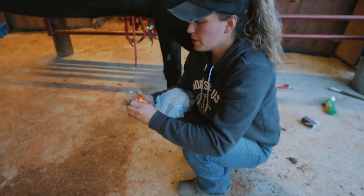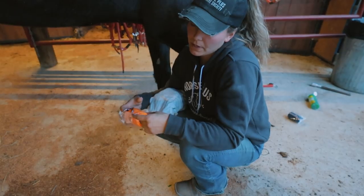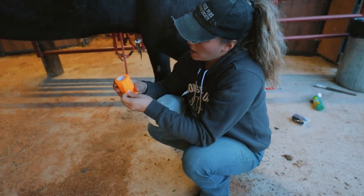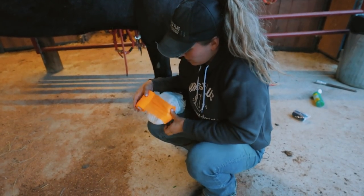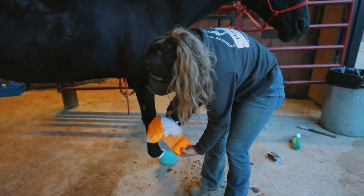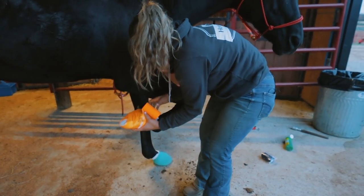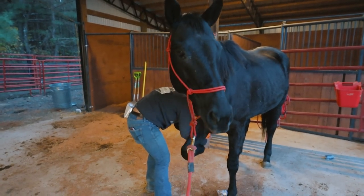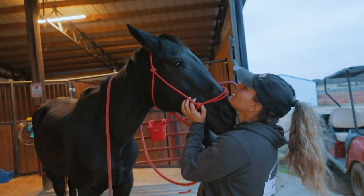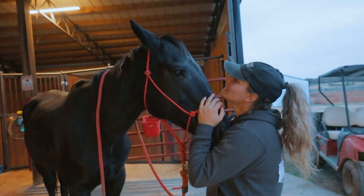I take some vet wrap. Normally I'll do duct tape, but because we're unwrapping her every day and she's in her stall in a clean environment, I've just been doing the vet wrap for now. After this roll of vet wrap, I'm going to give her a little break off of that other foot. I think you're my favorite from this auction.